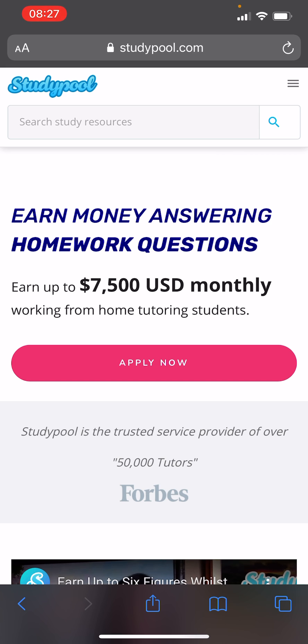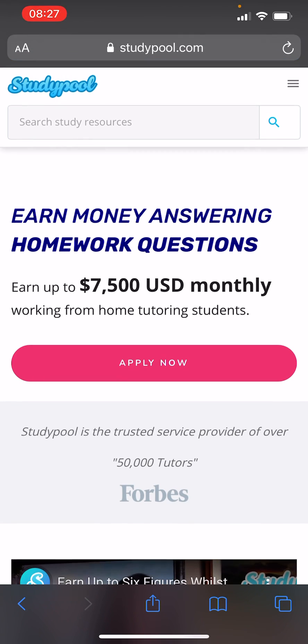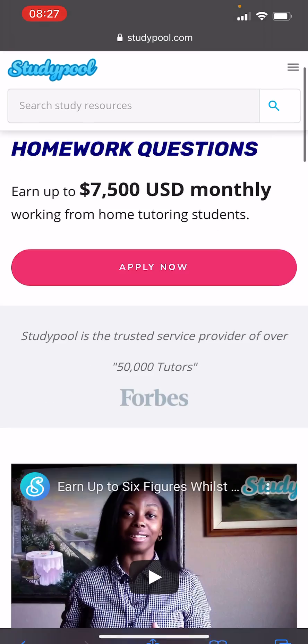Go to studypool.com and click on 'Become a Tutor.' Once you click, you can see that you can earn up to $7,500 USD per month tutoring from home.